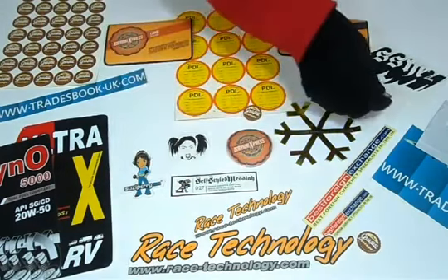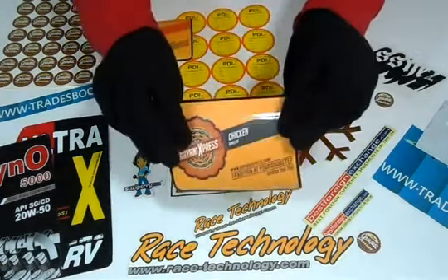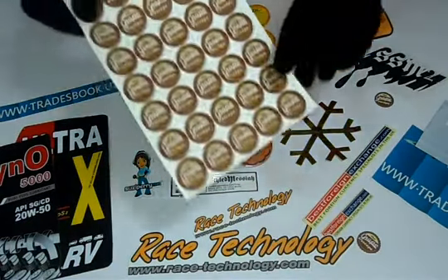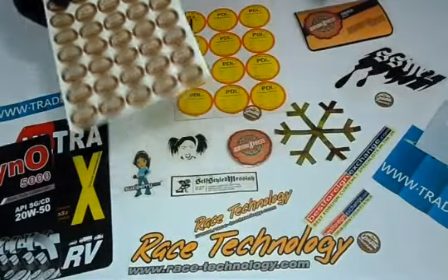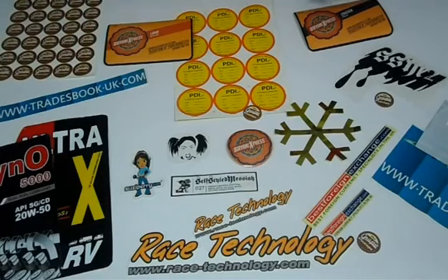We can laminate stickers with gloss to give them a shiny look, or matte to give them a decent dull look. We can customize stickers according to your desired quantity, size and shape.